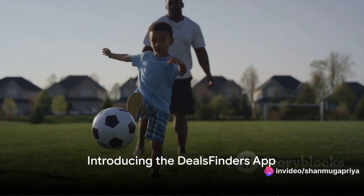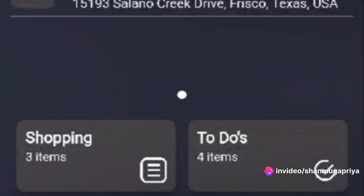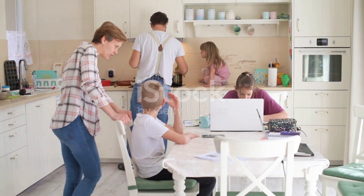Ever missed your kid's sports event because of a miscommunication? Or maybe you've arrived home from a long day at work, only to discover you've forgotten that one vital ingredient for dinner. We've all been there, tangled in the chaos of everyday life.